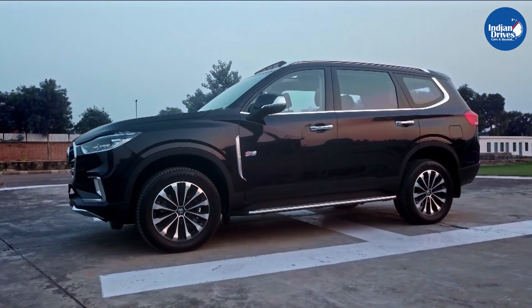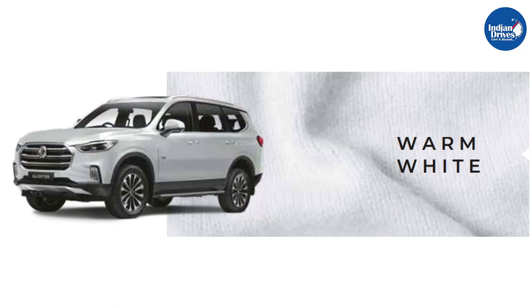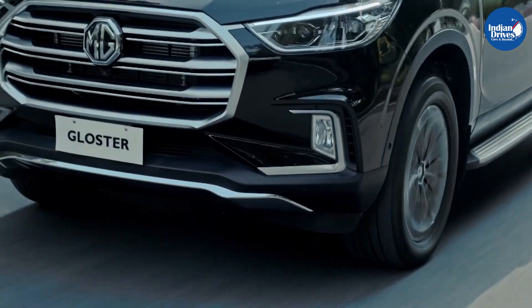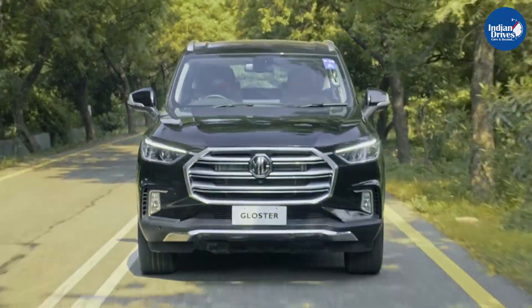The MG Gloster SUV is offered in a range of four paint schemes: Agata Red, Metal Black, Metal Ash, and Warm White. What are your thoughts about the newly launched MG Gloster and its pricing? Do let us know in the comment section, and don't forget to share, like, and subscribe to our channel, Indian Drives.